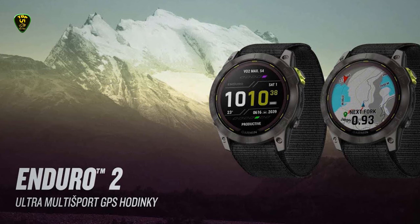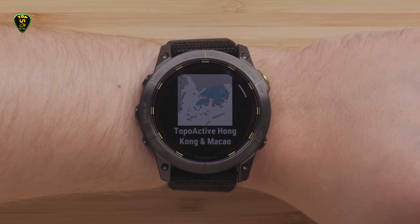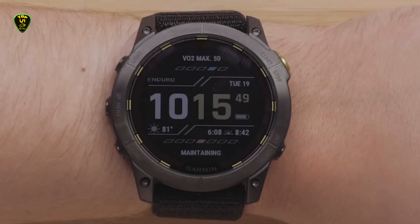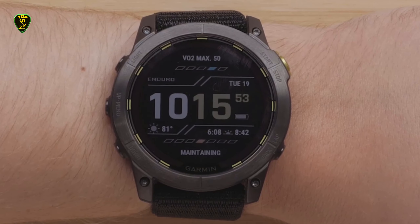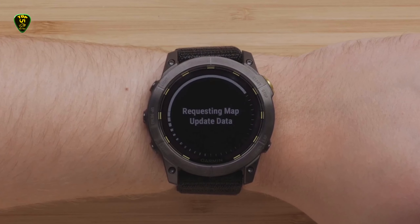This adds to Garmin's successful Body Battery system. The Garmin Enduro 2 is available now, priced at $1,099.99 or £929.99, a decent uplift over its predecessor.